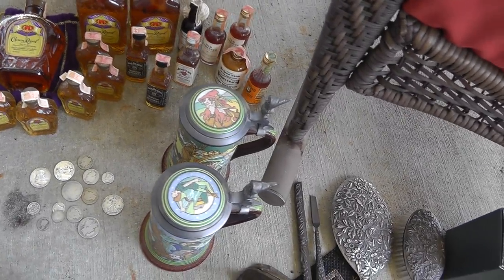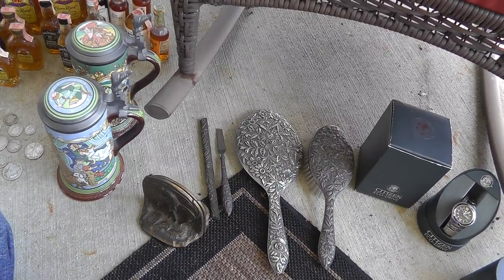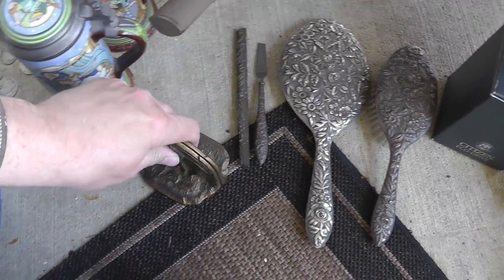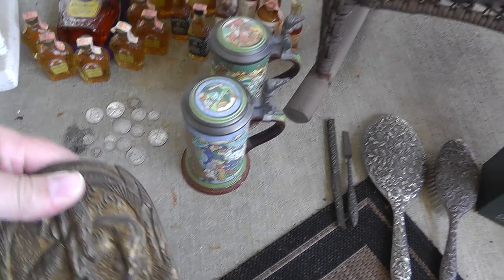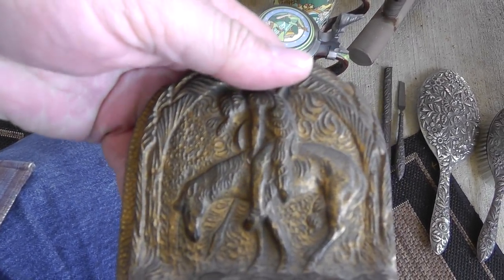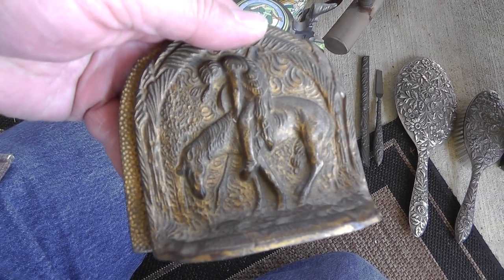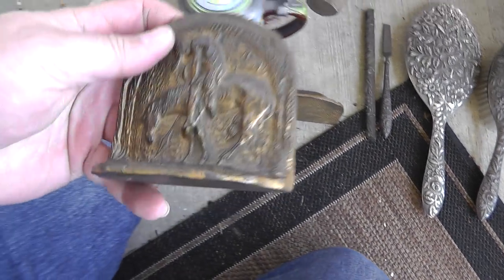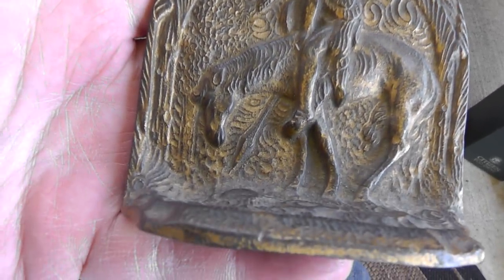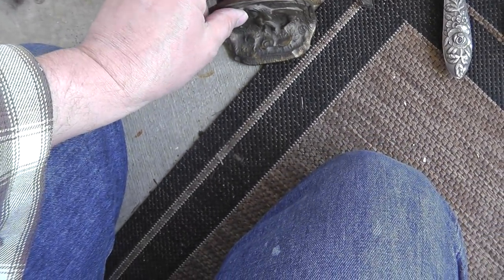We're back with part two of the flea market finds. Let's keep going here. So last week I got a Peter Pan blanket, and also last week got some end of trail bookends, and this week some more end of trail bookends. These have sold for me in the past, and they were $10 for a pair.